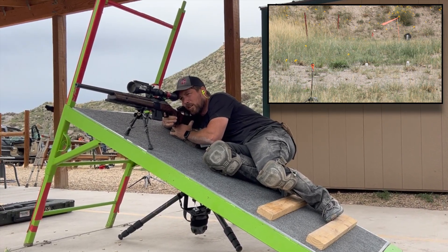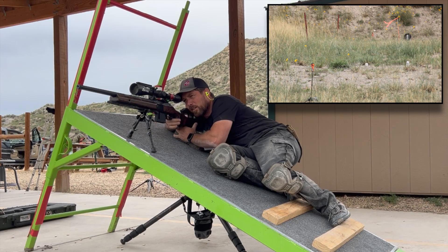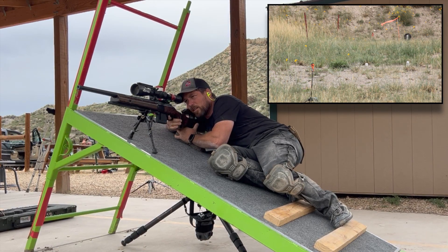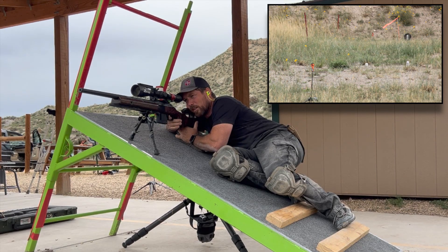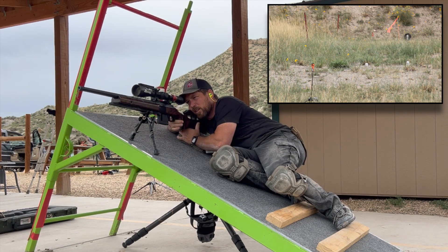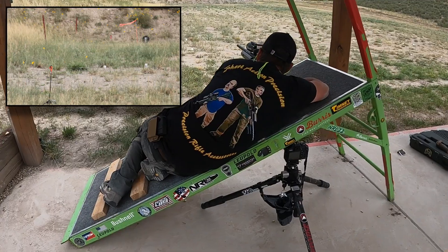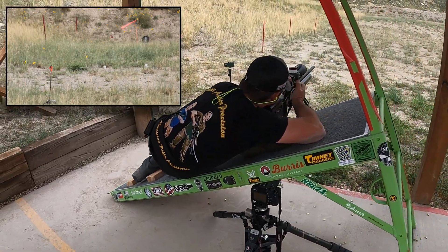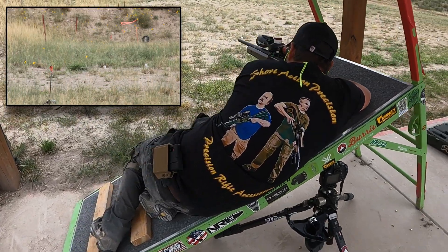One of the most important aspects of this stage was proper gear selection. For me that included my Arca Rail, my Harris bipod, and my Armageddon Gear Schmedium Heavy Fill bag. The Swiss Arca lets me take that bipod and slide it all the way up near my magazine well, allowing me to get both the bipod and the bag on the rooftop to keep the rifle nice and stable. With Picatinny or swivel stud, you're really limited on where you can put the bipod, and in a stage like this that could really hurt you.